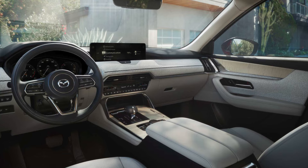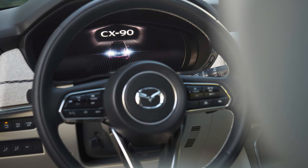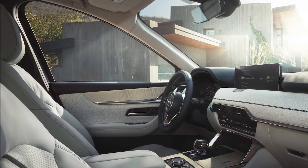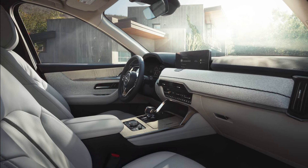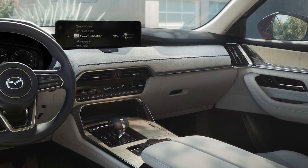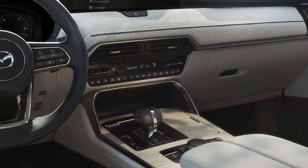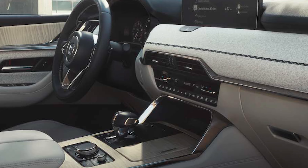That center display is 10.25 inches and there is a seven-inch digital gauge display as well. The ten-way power seat for the driver is terrific with lumbar support, and there is an eight-way power passenger seat with lumbar support. They're heated and in this tester they're cooled. The Bose premium audio system is fantastic with 12 speakers beautifully arranged throughout. Wireless Apple CarPlay and Android Auto is standard, and there is a wireless phone charging dock.